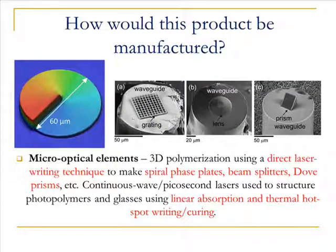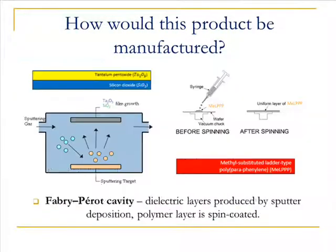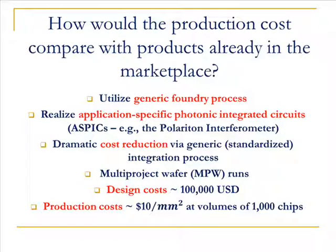Micrometer-sized optical elements can be made with a direct laser writing technique before they are integrated onto the circuit. Dielectric layers of the thin film cavity will be produced by sputtering, and the polymer layer, where the matter waves are achieved, will be spin-coated. By implementing the generic foundry process, we can drastically reduce the production costs of the polariton interferometer, making it both a low-cost and profitable device.